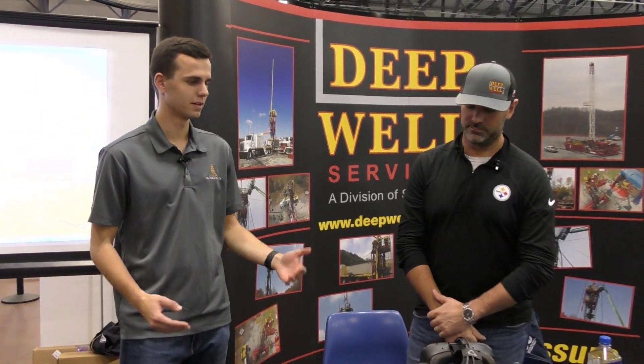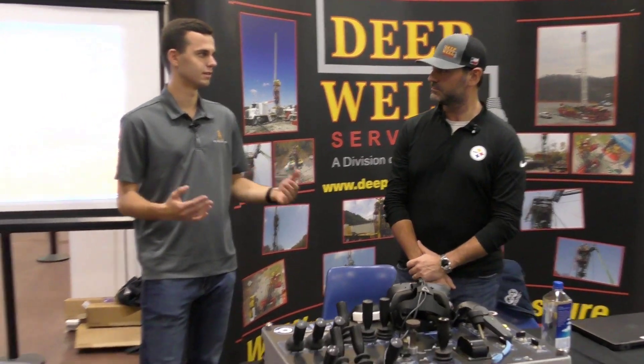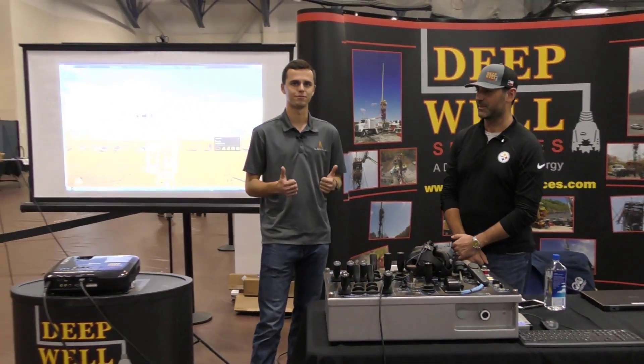Awesome. Well, thanks for your input, and thank you for teaching us more about snubbing and what Deepwell Services really is and what it's all about. My pleasure.